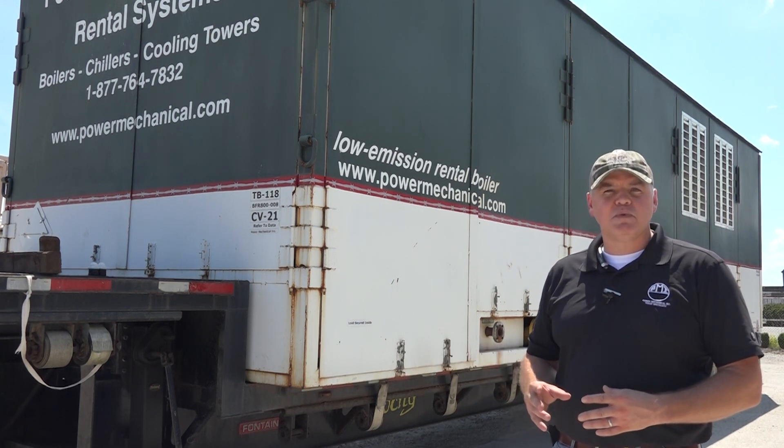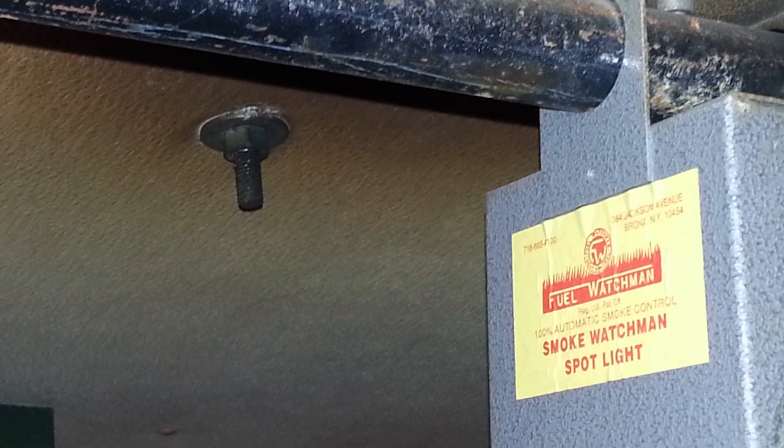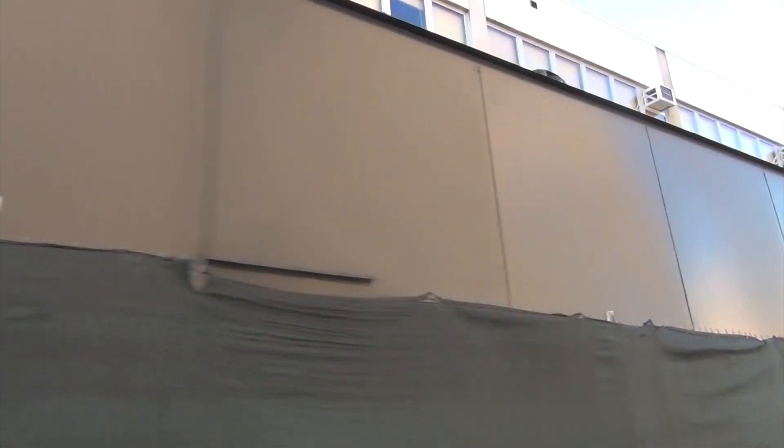Each of our class 2 boilers have been retrofitted with smoke watchman safeties on the stack outlets, as well as ventilation upgrades, and meet all the requirements for the New York City Department of Buildings, which hosts some of the most stringent boiler safety codes in the nation.